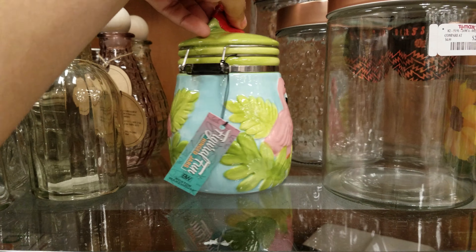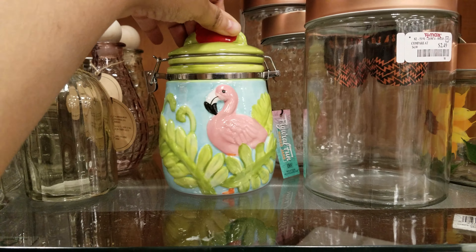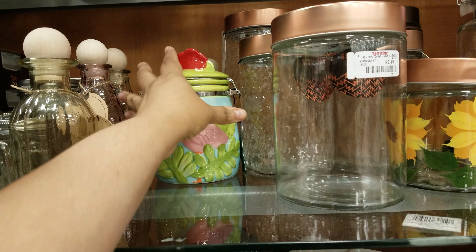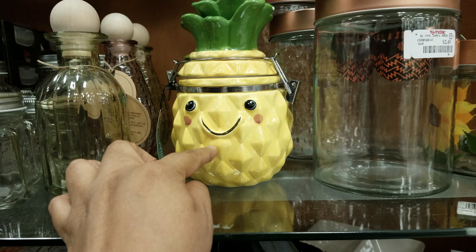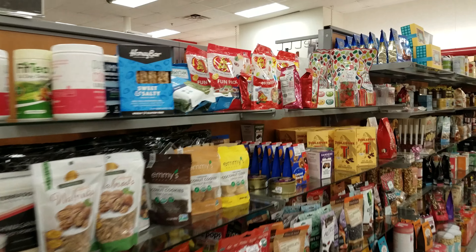That is really cute. Is that the same price? Let's see how much this flamingo is — those are made by the same brand. Yeah, it's all the same brand. $5. Oh, it has a face — I didn't even know that. Okay, that's cute. We just saw that. The food section — what do we got?